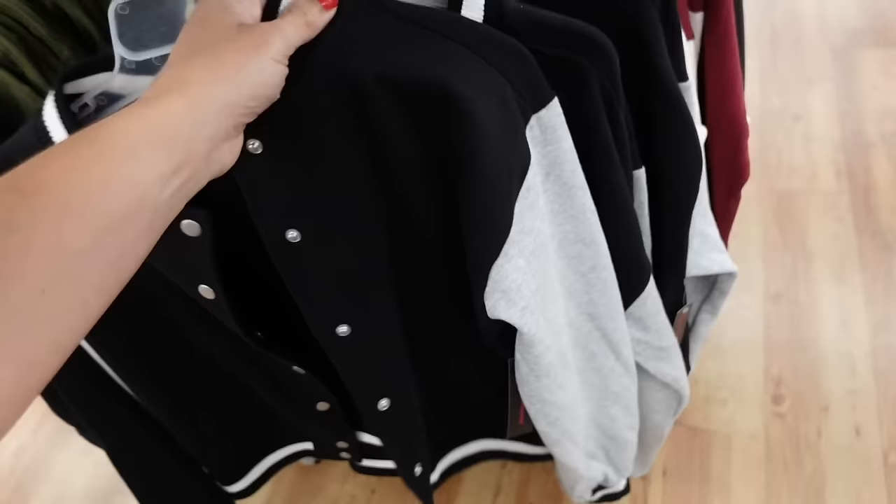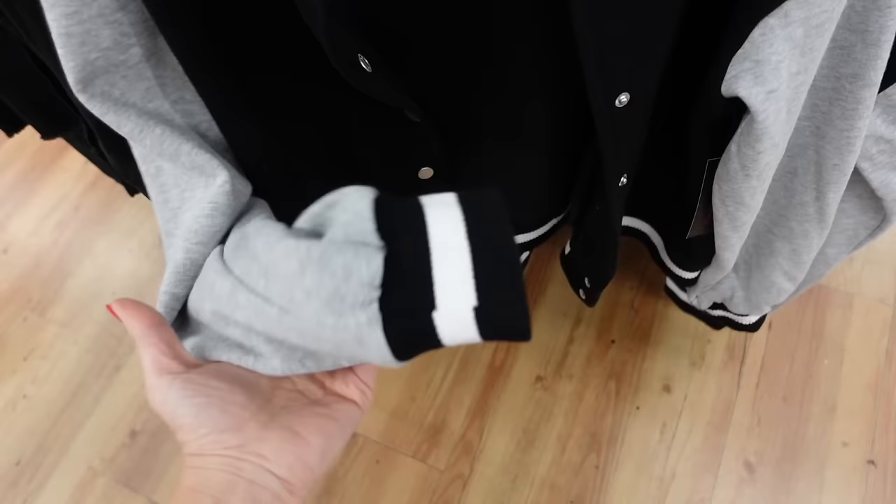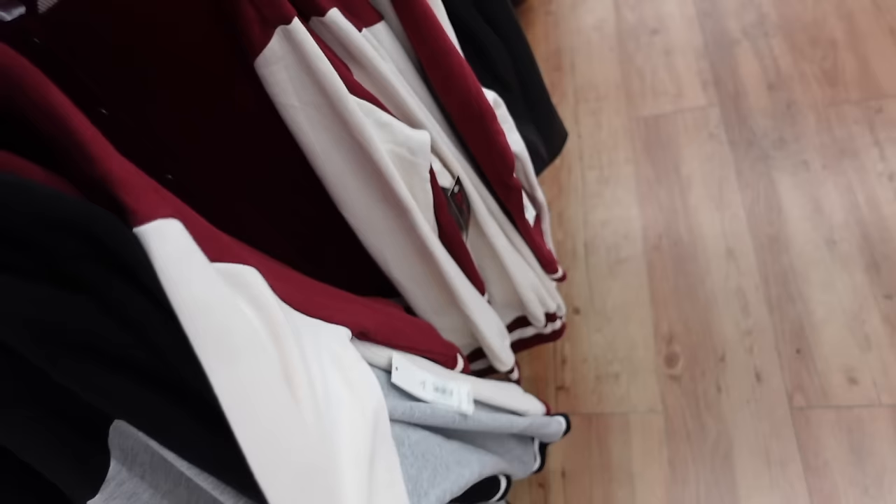No Boundaries has these new bomber style jackets. This is a fleece material, drop sleeve, has that ribbed wrist and snap buttons — relaxed fit through the back. In the black with the gray sleeves, they also have burgundy with ivory. And they're going to be $18.98.